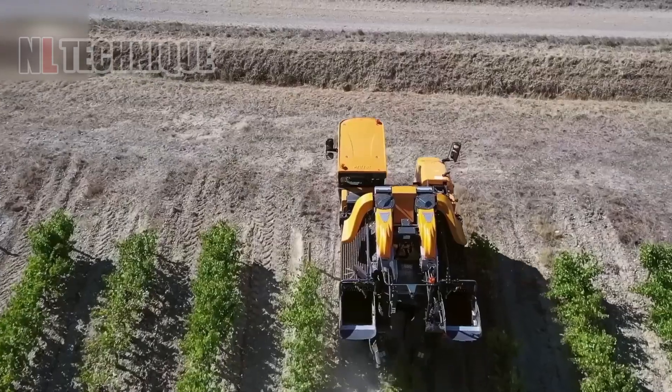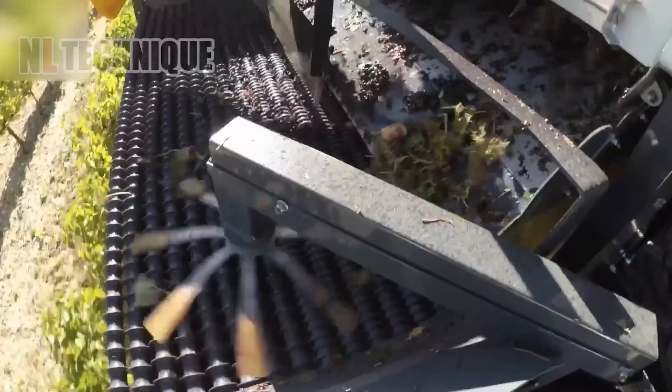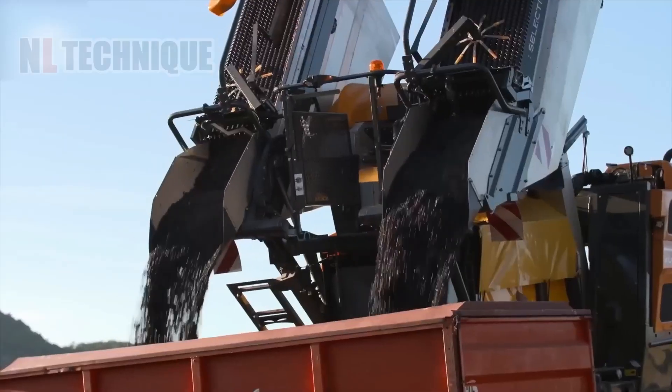Introducing the Optimum 340 HD by Palenque — a versatile tractor for narrow-row vineyard tasks, including harvesting, pruning, trimming, spraying, and mowing.